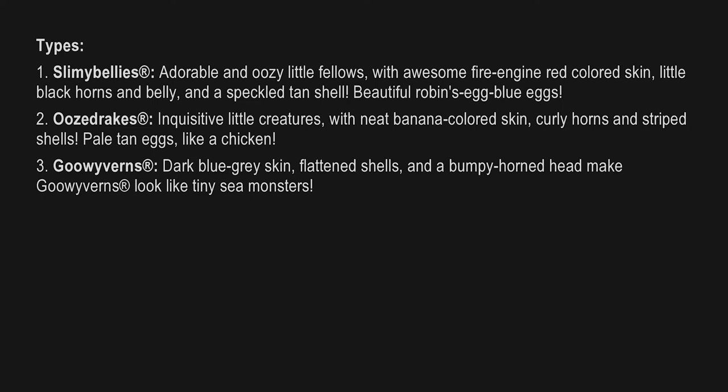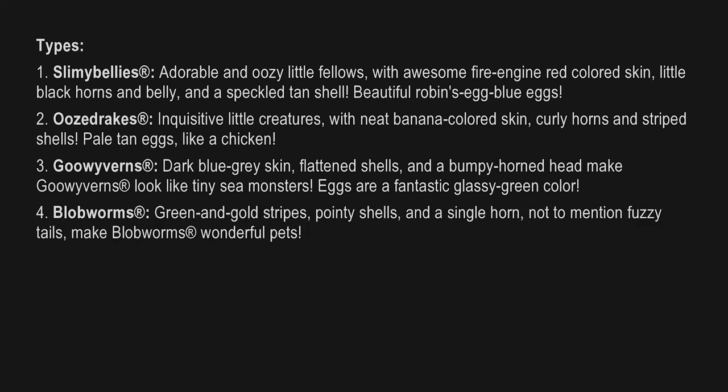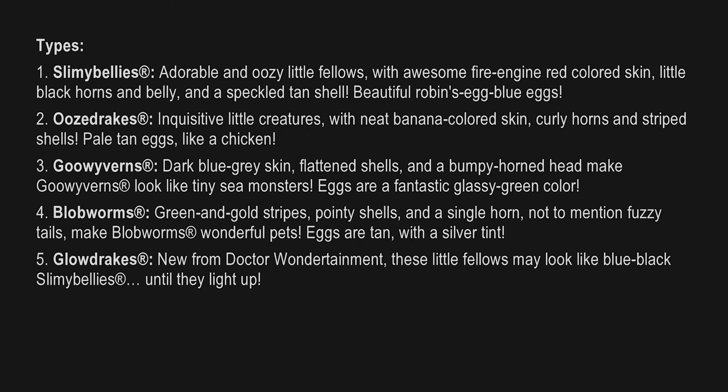Third, Goo Vibrance — dark blue-gray skin, flattened shells, and a bumpy horned head make Goo Vibrance look like tiny sea monsters. Eggs are a fantastic glassy green color. Fourth, Blob Worms — green and gold stripes, pointy shells, and a single horn, not to mention fuzzy tails, make Blob Worms wonderful pets. Eggs are tan with a silver tint.